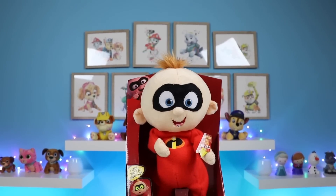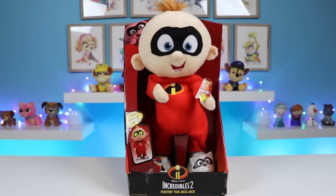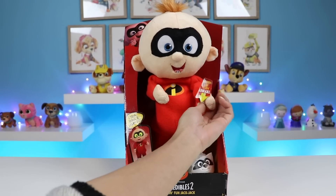Hey everyone! Welcome back to Awesomer Kids! Today I'm super excited to bring you this fighting fun Jack Jack doll! This toy is from The Incredibles 2! Let's try it out!